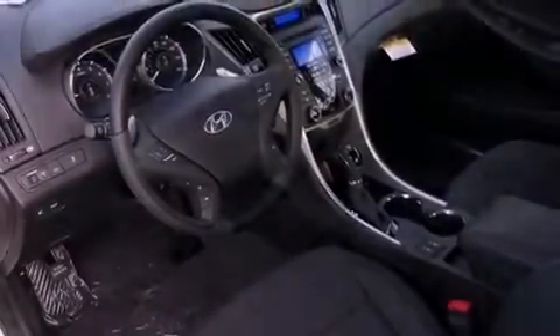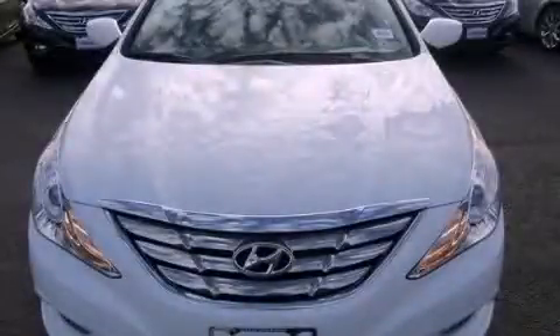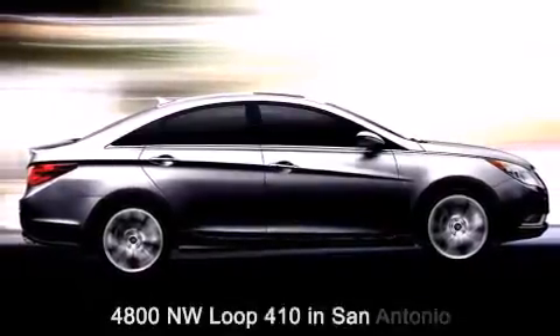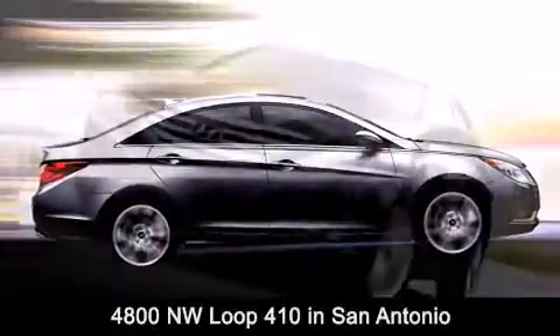Call or visit us right now and arrange your test drive today. Red McCombs Superior Hyundai is located at 4800 Northwest Loop 410 in San Antonio.